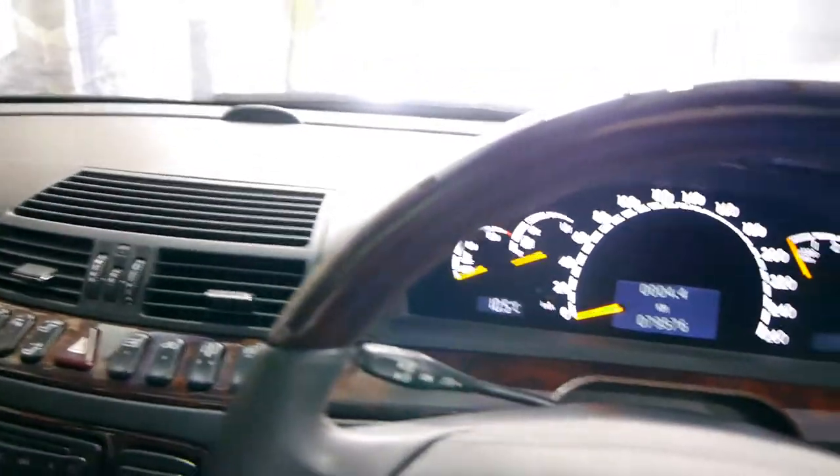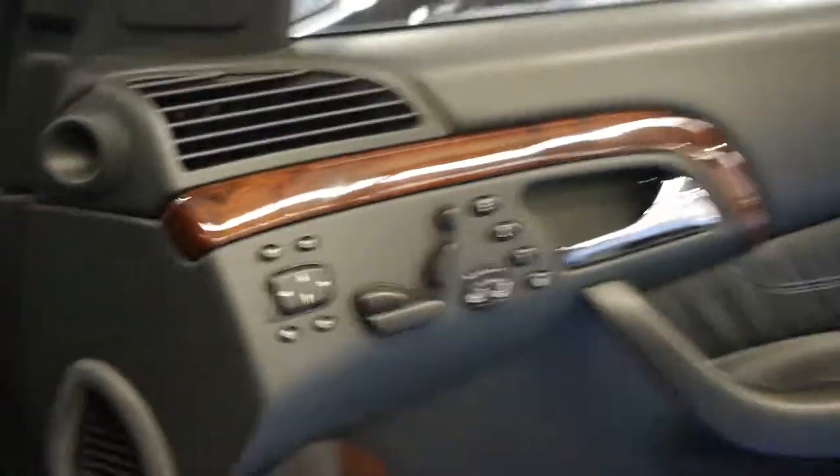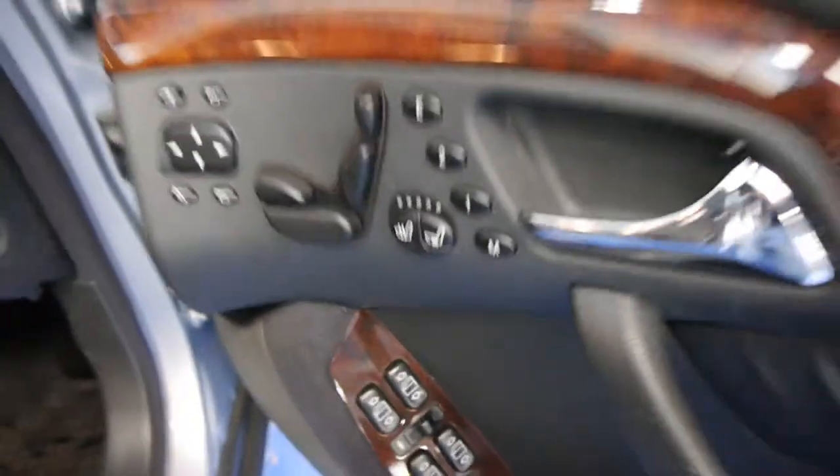You can see this particular car has a wood grain steering wheel, and the list goes on. Obviously it's got fully electric memory seats, heated seats, and air-conditioned seats.